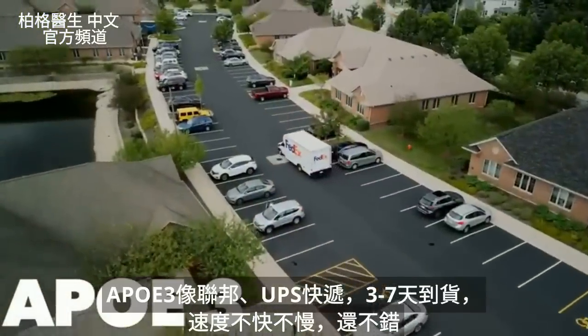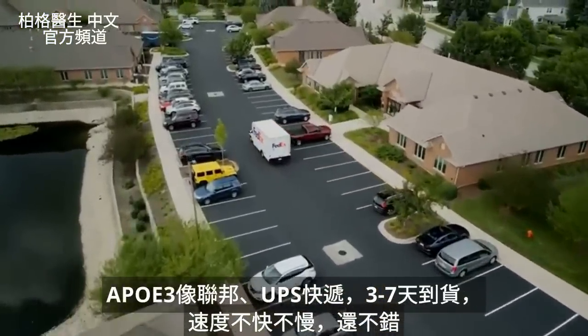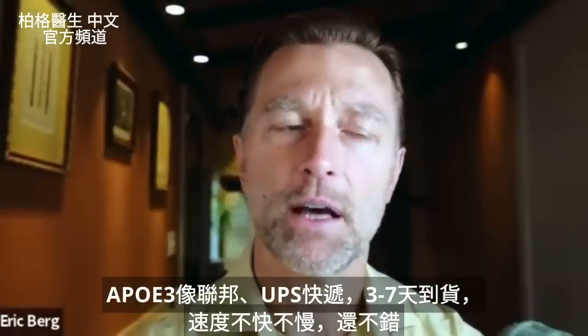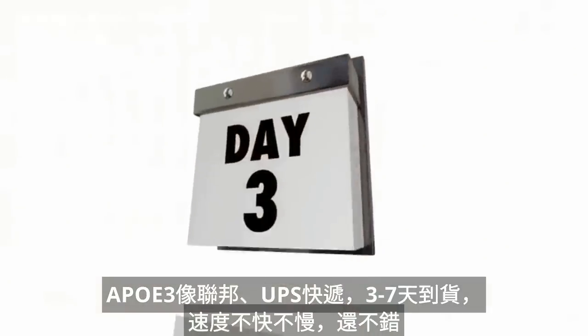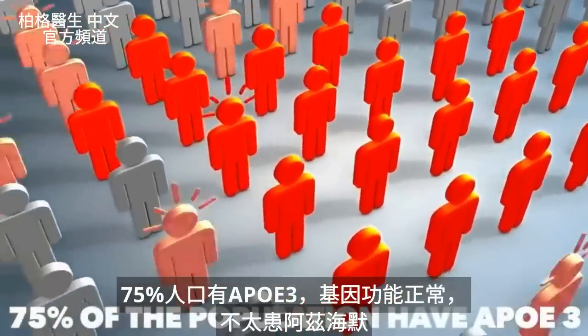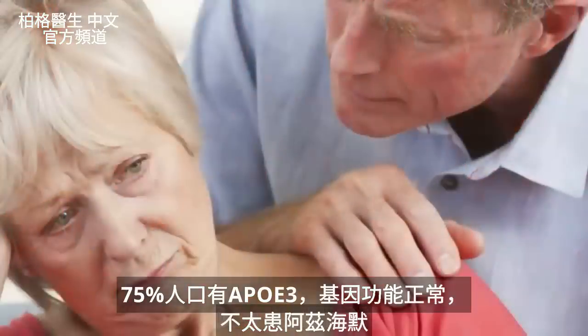APOE3 would be like using FedEx or UPS — pretty decent delivery, not too fast, not too slow, probably arriving in three days, maybe a week. If you have this variation, which 75% of the population has, you have a normal function of that gene and you're not really at risk of getting Alzheimer's.